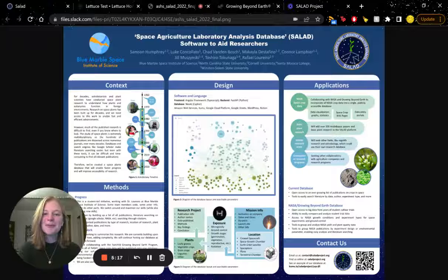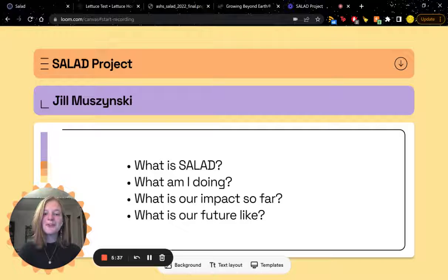I helped to design and refine the Salad Project Scientific poster. You can see my work in the center here, with this diagram displaying all of our information. This eventually won first place at the American Society for Horticultural Science Conference. In the future, I plan to continue working with this project even after my time at Blue Marble Space is complete, because I have greatly appreciated my time with my mentors and co-workers and have learned much under their guidance. Thank you very much for watching.